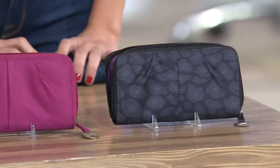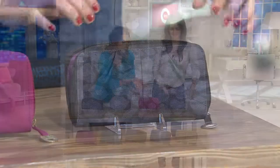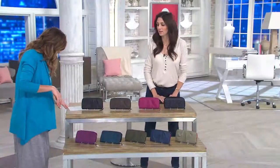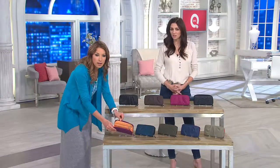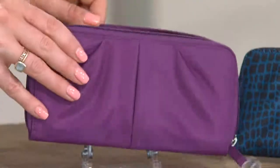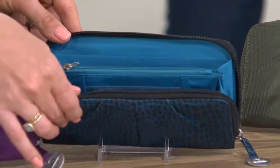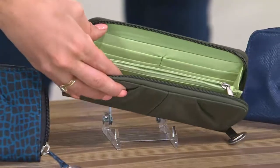Next we have the leopard — gray and black, a little tonal — open that one up and it's got plum inside. Good color. Then we have the purple with a butterscotch — actually it's more orangey than butterscotch, a little peachy. Peachy keen! Then we have your snake — that pop of blue is just amazing — and again nice color on the inside. Then we have your olive with a bright green.